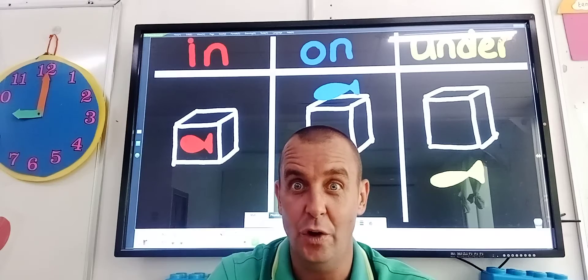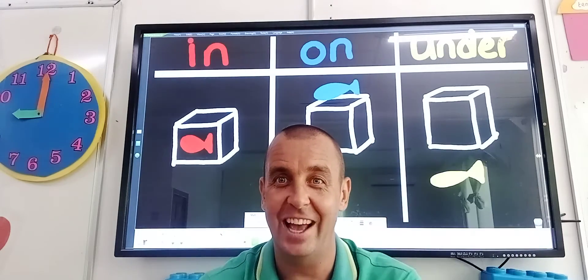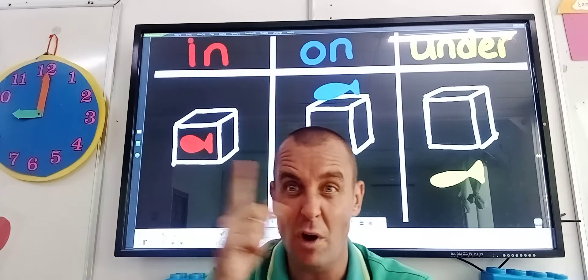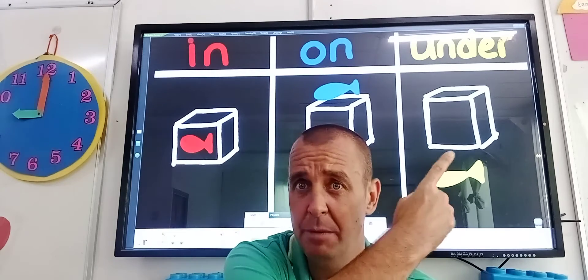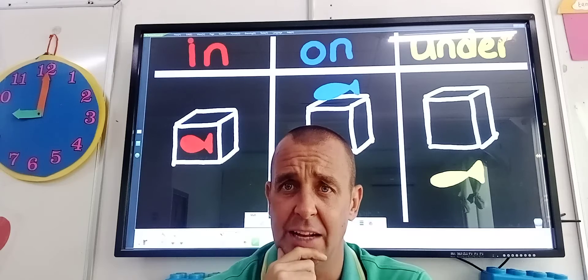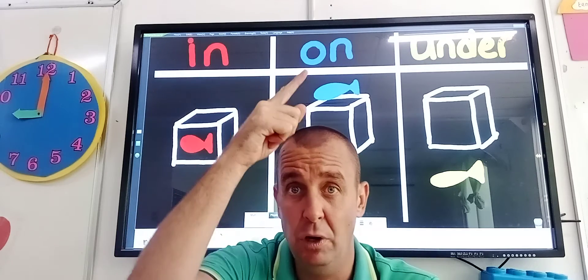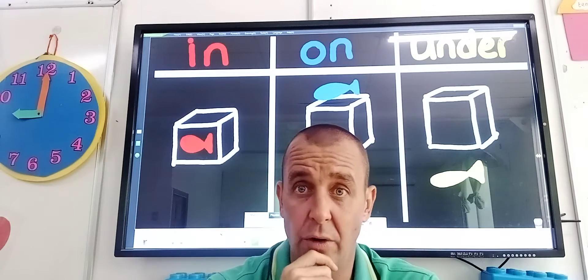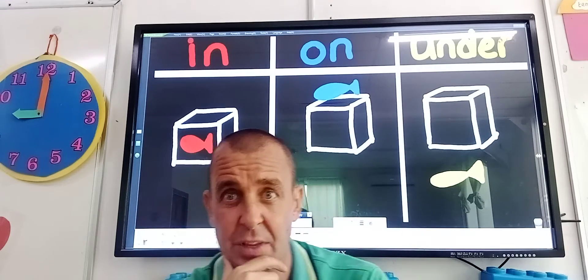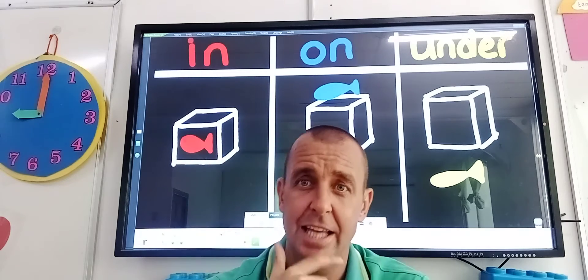I've got some things to show you and Scooby's going to play a little bit of a game. So you see I've got my boxes — I've got one box here, another box here and another box here. I've got some red writing. In red we've got in, in blue we've got on, and in yellow we've got under. Can you see my fish? I've got a red fish, a blue fish and a yellow fish.